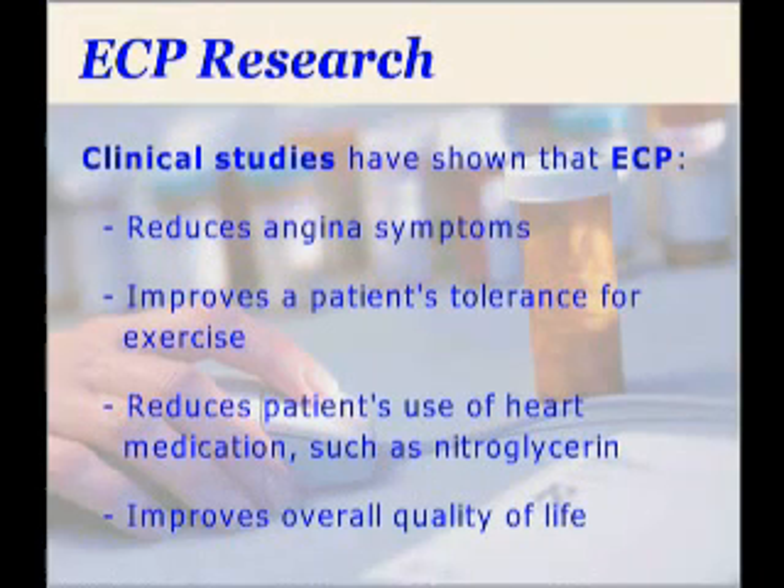Clinical studies show that ECP will reduce angina symptoms, improve a patient's tolerance for exercise, and reduce a patient's use of heart medication, such as nitroglycerin. ECP will also help improve many patients' quality of life.